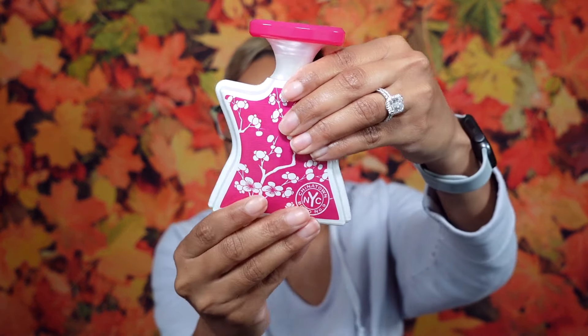Welcome back to the channel everyone. I'm Rear here. Yes, we're doing a dedicated fragrance review. I know you all love these and we are talking about this beauty right here — Bond No. 9's Chinatown. As you can see, her packaging is fun. It has two sides.